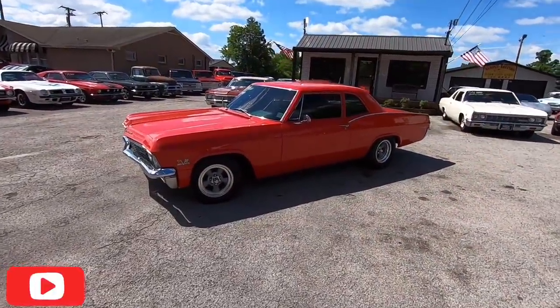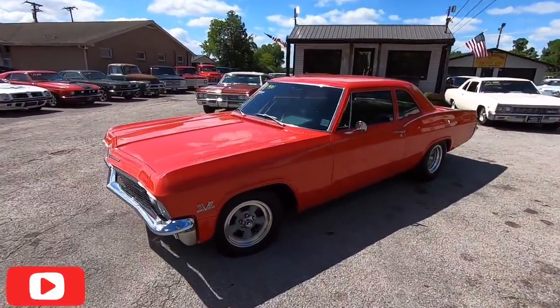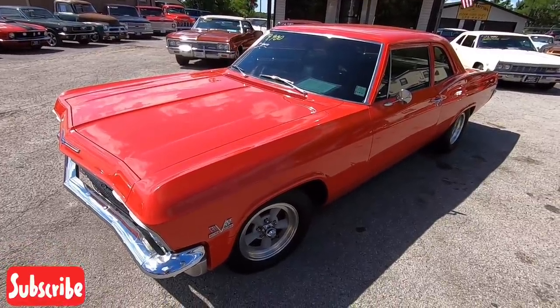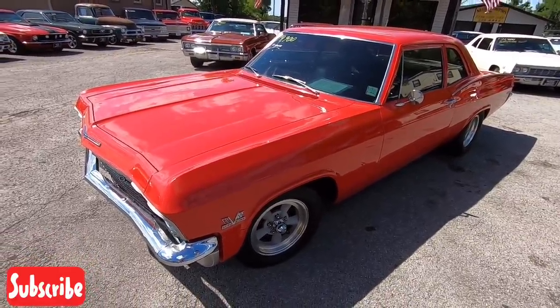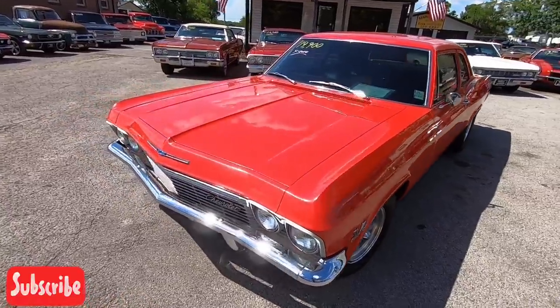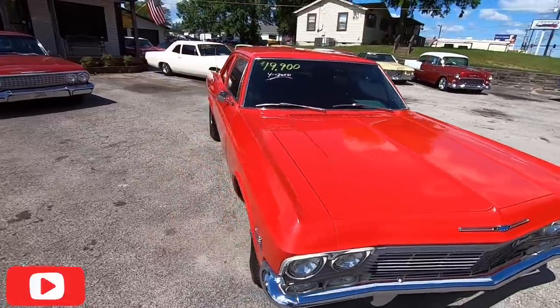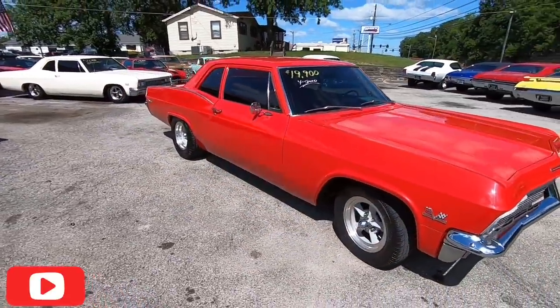Welcome back, guys. This is Nick up here at Maple Motors in Hendersonville, Tennessee, and today we're going for a test drive in a 1965 Biscayne. This car has a 350, aluminum radiator, cold AC, tinted windows. It's a four-speed car. Should be a good test drive.